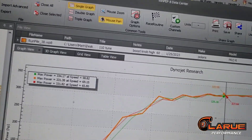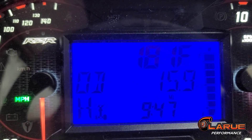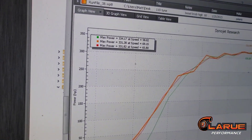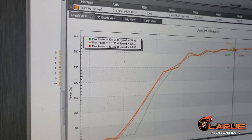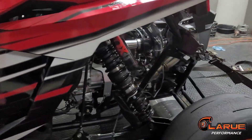There she is. Last run — 16 miles on her, so we got her good and broken in. Making 330, 331, 334 — pretty consistent, all the same runs. That's what we call our safe tune for the production turbo kit.